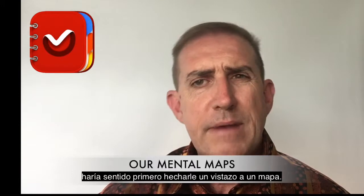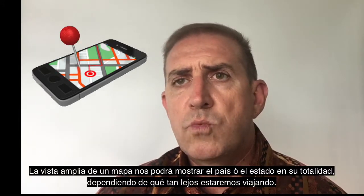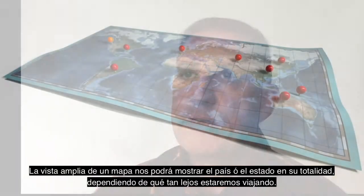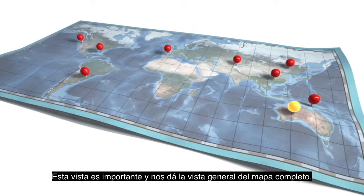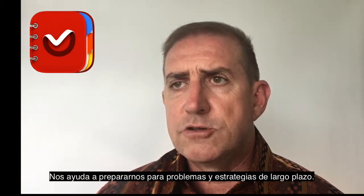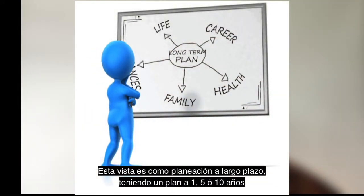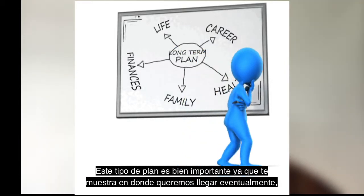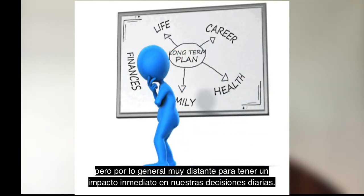If we were to plan a road trip to a place we've never been before, it makes sense to first have a look at the map. There are three levels of maps to consider. The wide view might show us the entire country or state — it gives us the overall view of the trip, shows various terrains we might encounter, helps us prepare for long-term issues, and plan where we might need to refuel and make overnight stops. This view is like long-term planning — a one, five, or ten year plan. It's very important as it shows us where we want to eventually end up, but it's generally too far in the distance to have any immediate impact on our daily decision making.